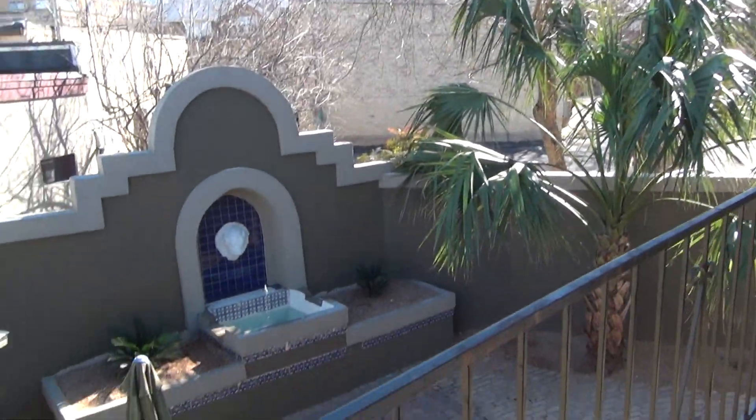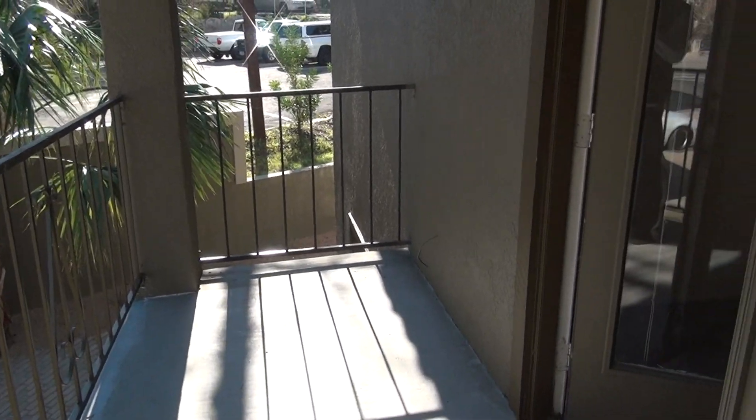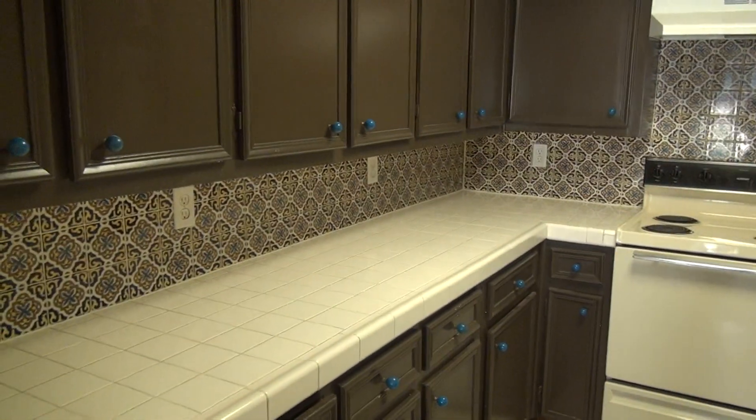Right over there is a Wells Fargo building, ACC is right around the corner. Very cute little place. You have storage right there, really nice kitchen, lots of storage.